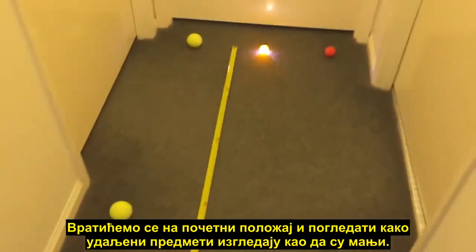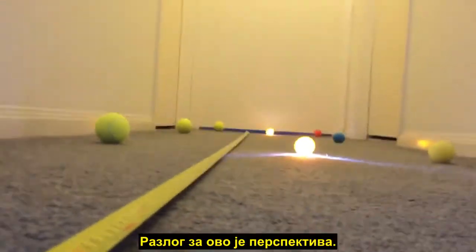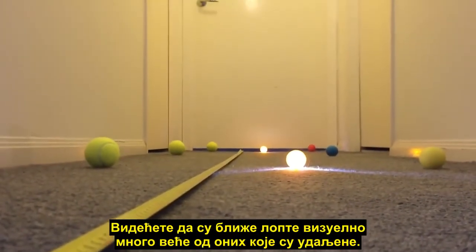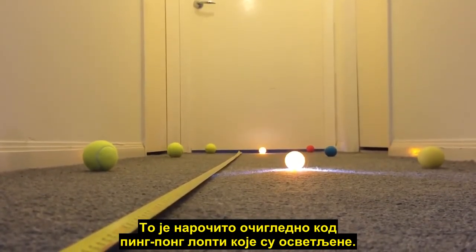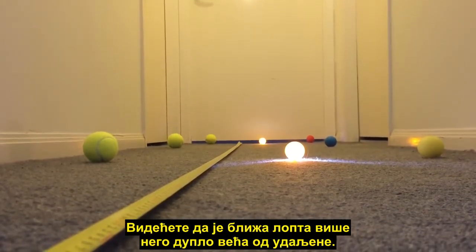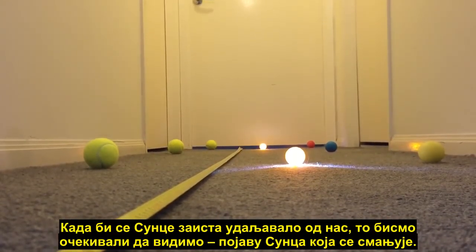If we go back to the starting position and have a look at how much smaller the far objects appear — this is due to perspective. You'll see that the closer balls are much larger visually than the ones further away, and it's especially obvious with those ping-pong balls which are illuminated. You'll see that the close one is more than double the size of the far one.